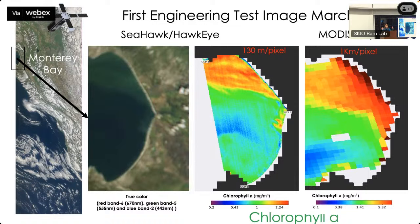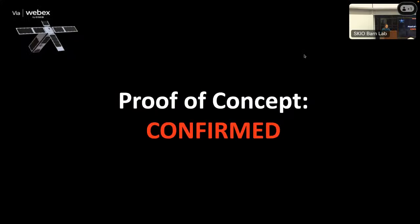We finally got an image — that was the proof of concept, the main thing we needed to accomplish. This image is from Monterey Bay, very close to the Moore Foundation, which funded the project. On the left is a true-color image; to the right is a chlorophyll product, which tells us about ocean productivity. On the far right is the coarse-resolution data from bus-sized satellites — and not only are we getting good images, they're actually better than what was produced before with the really expensive satellites.